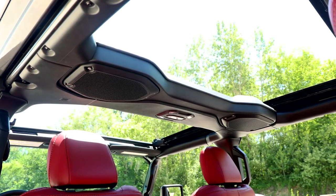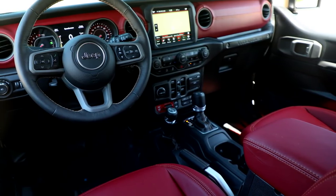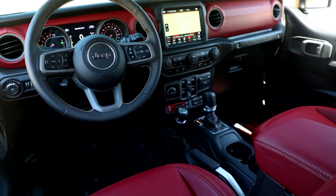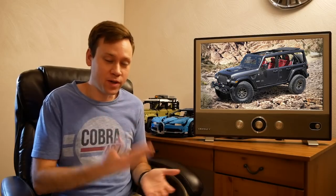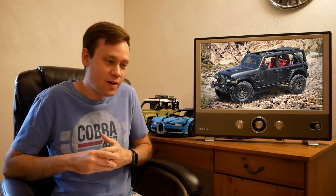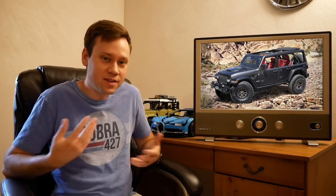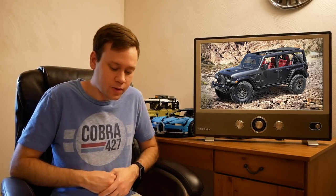If nothing else, this seems like the push Jeep needed to put a V8 in the Wrangler — they've only had V6s for years. This is why competition is good; they probably had no reason to put a V8 in it before, but now it's like, what's one thing we'll do that Ford won't? Drop a V8 in it. Maybe Ford will come back and put a Mustang V8 in the Bronco. Competition is necessary — it accelerates innovation and everyone benefits as a result.